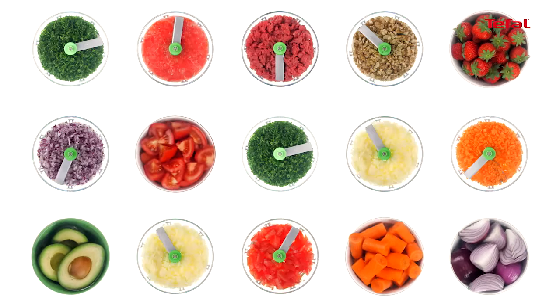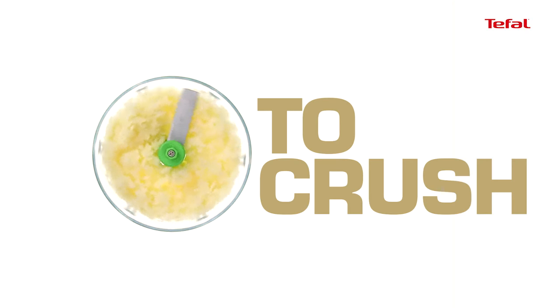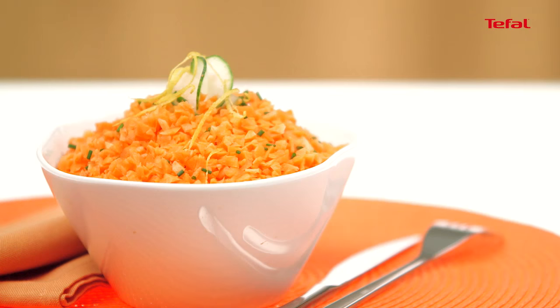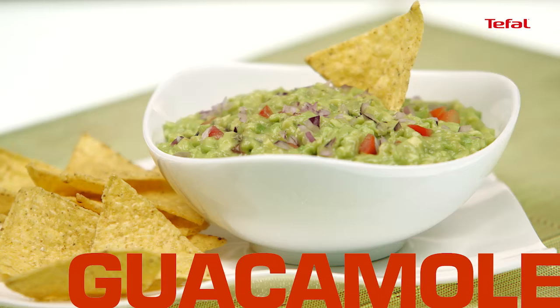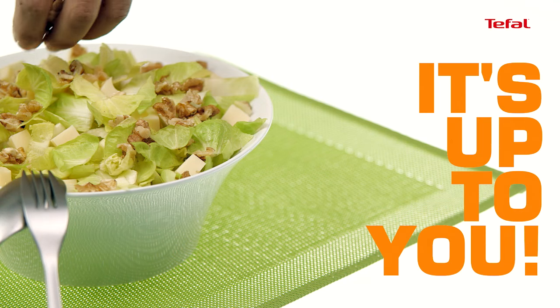Choose the efficiency and the simplicity of an all-in-one chopper! Blending, crushing, chopping — it does everything! Thanks to it, achieve success in all your recipes in no time! Guacamole, meat, sauces, bruschettas, herbs, soups — it's up to you!